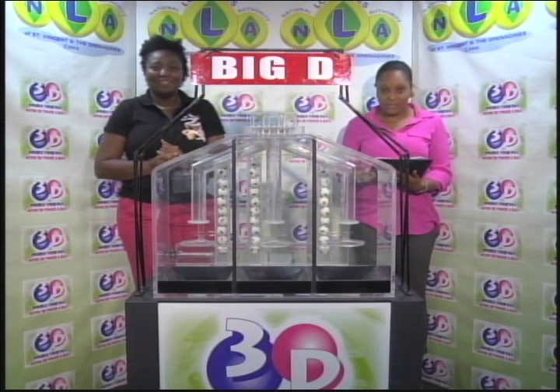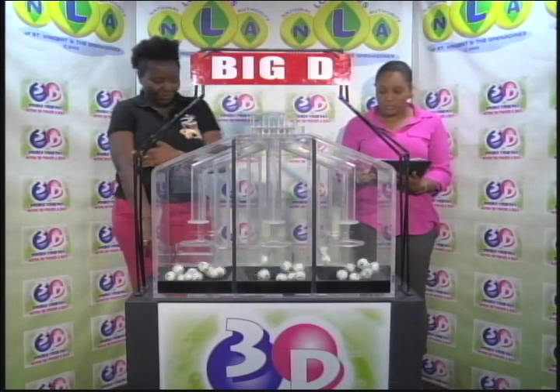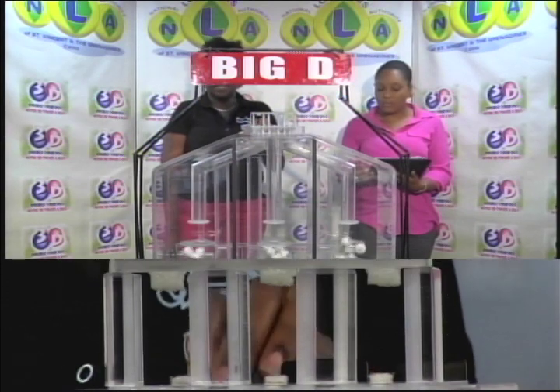Today's 3D draw is under the supervision of BDO. They're represented this afternoon by Risa Cumberbatch. Dated 18th January 2019. Draw number 10,508.